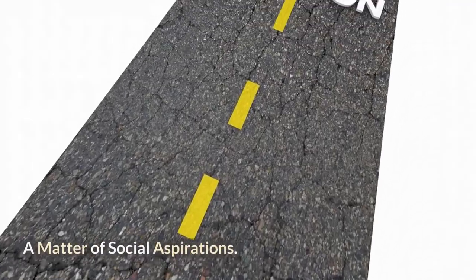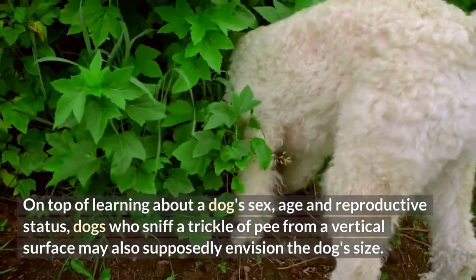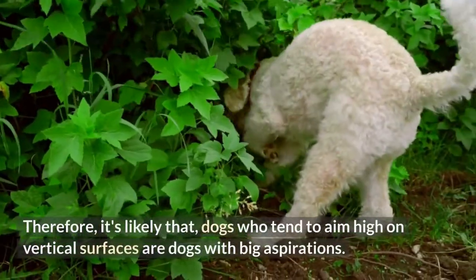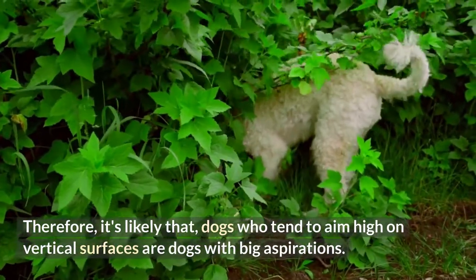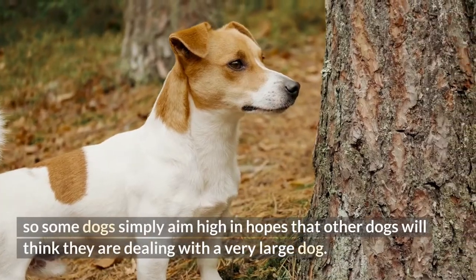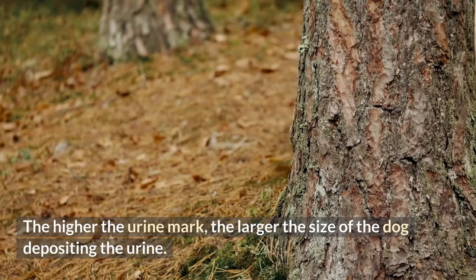But wait, there's more. On top of learning about a dog's sex, age, and reproductive status, dogs who sniff a trickle of pee from a vertical surface may also supposedly envision the dog's size. Therefore, it's likely that dogs who tend to aim high on vertical surfaces are dogs with big aspirations. Bigger animals tend to leave more of an impact, so some dogs simply aim high in hopes that other dogs will think they are dealing with a very large dog. The higher the urine mark, the larger the size of the dog depositing the urine.